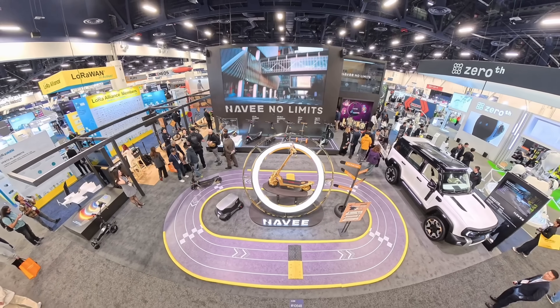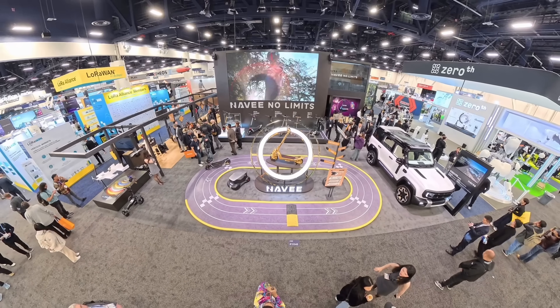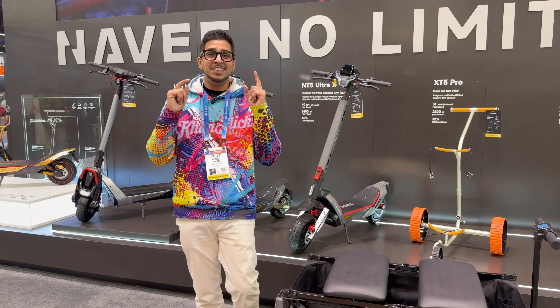Navi also hosted a full launch event here at CES with hands-on riding experiences, interviews, and direct interactions with the team. This isn't just about showing prototypes — this is a long-term commitment. I've got Aria here from Navi — can you tell us more about the future of Navi?